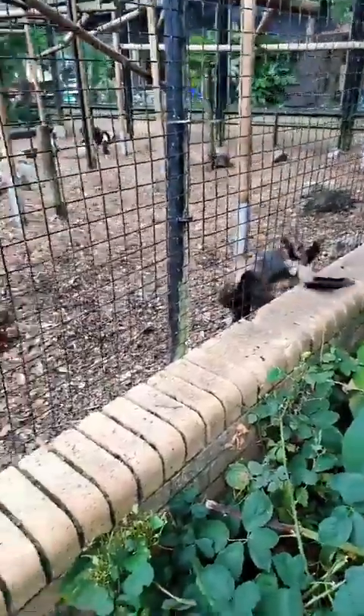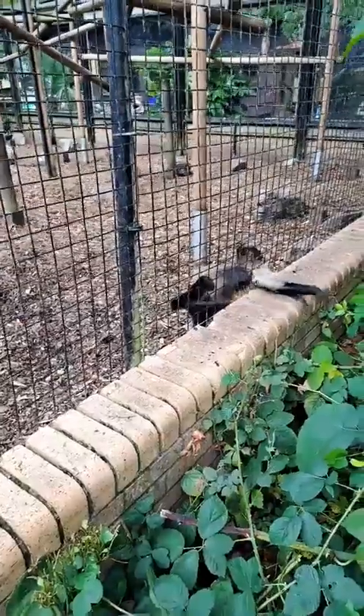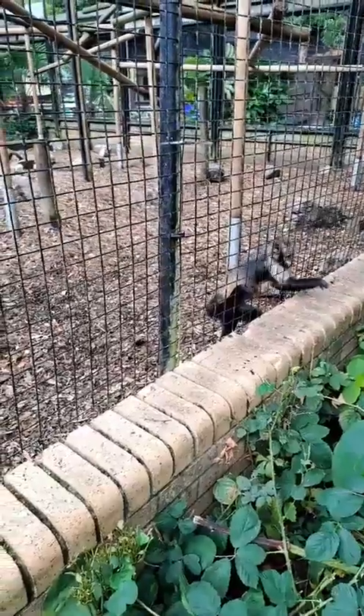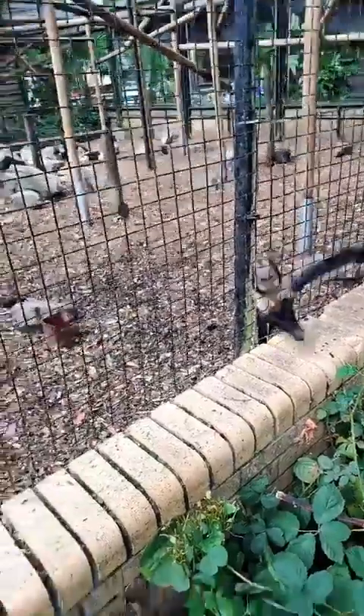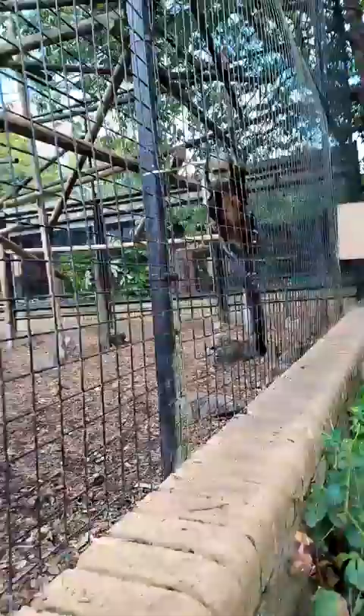They definitely have bad habits — they are little terrors, bless them. Probably the most destructive of any of the animals here and probably the most awkward to work with sometimes.